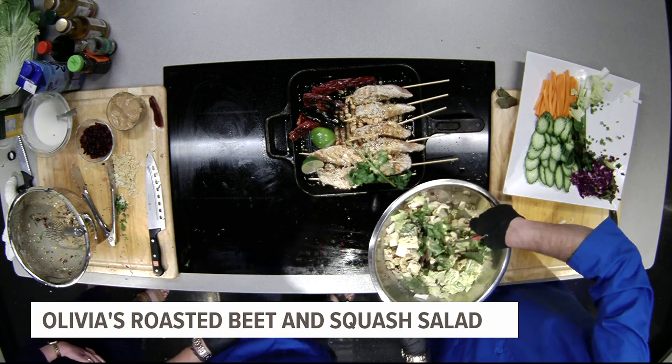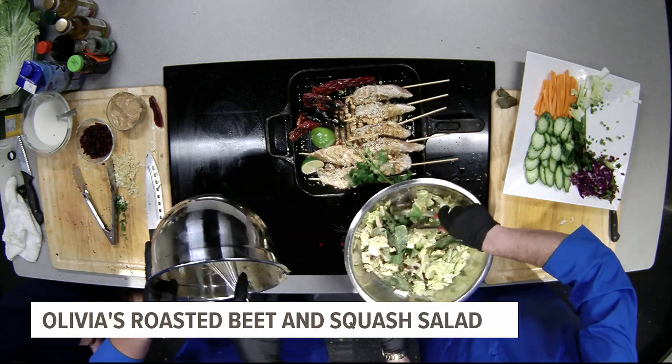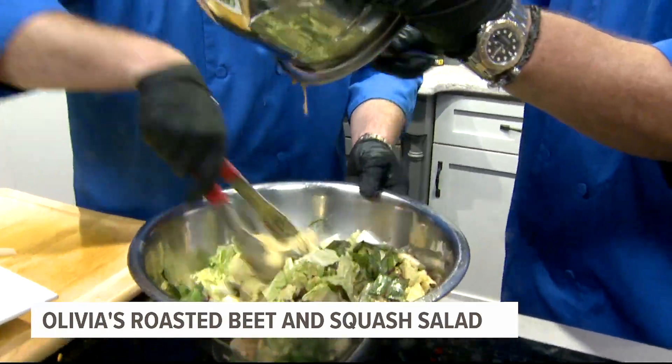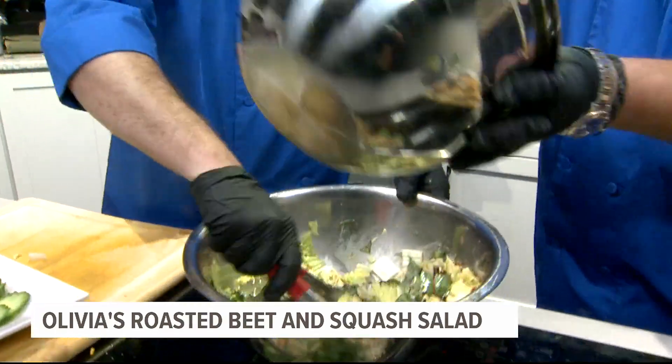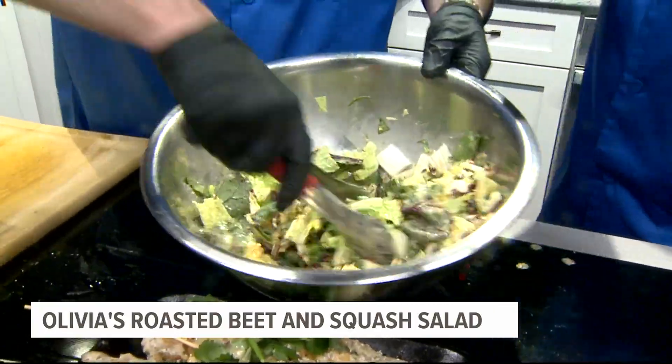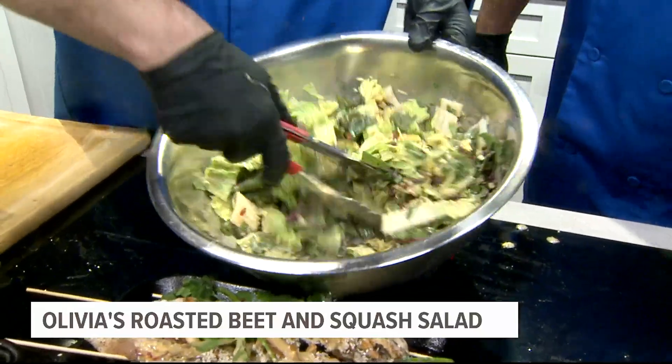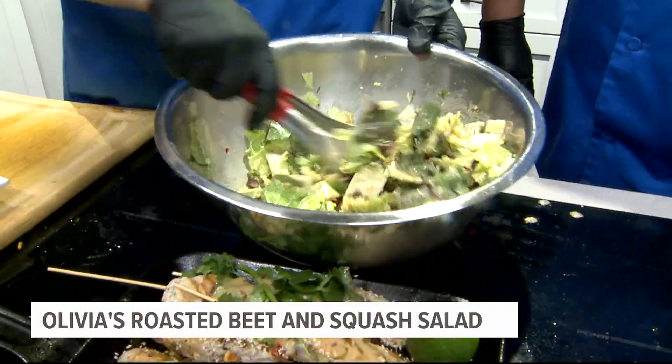Just a kiss, just a peck on the cheek — a quick little Halloween kiss, you know what I'm saying? A trick-or-treat make out — now THAT's a coating! It is a beautiful salad. He's got all his great toppings — we've got the beets, we've got the pumpkin in the oven coming back.